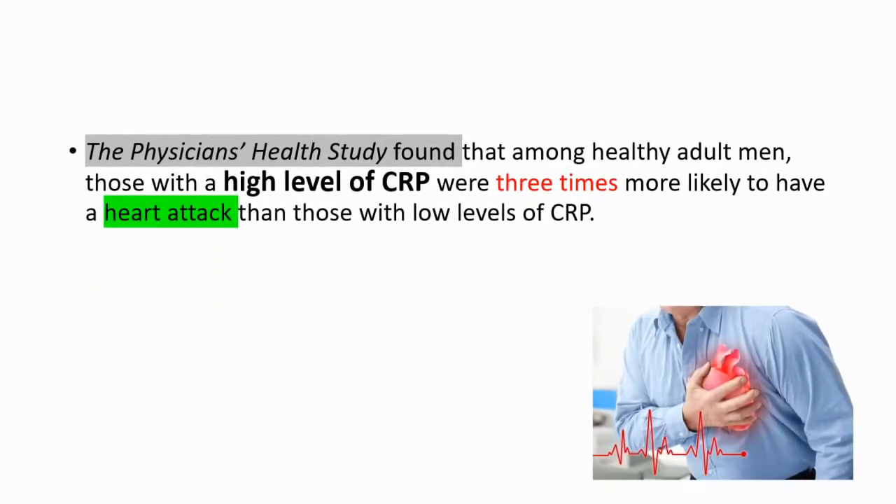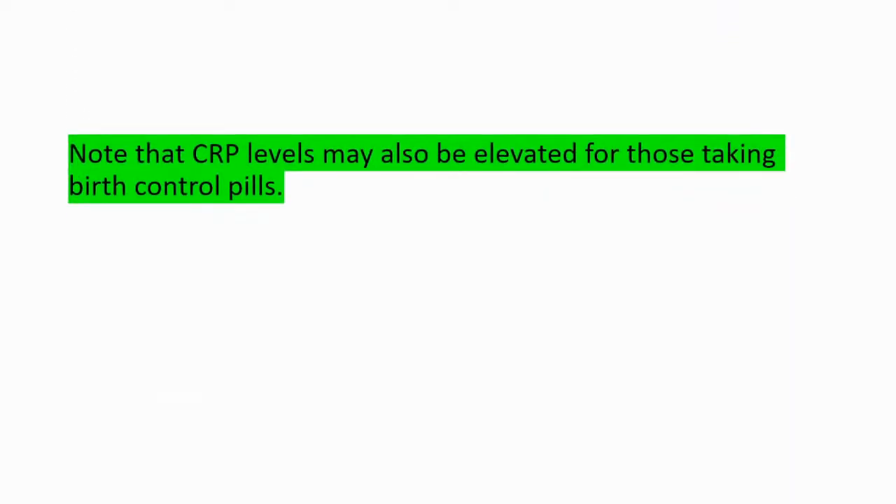The Physicians' Health Study found that among healthy adult men, those with a high level of CRP were three times more likely to have a heart attack than those with low levels of CRP. Note that CRP levels may also be elevated for those taking birth control pills.